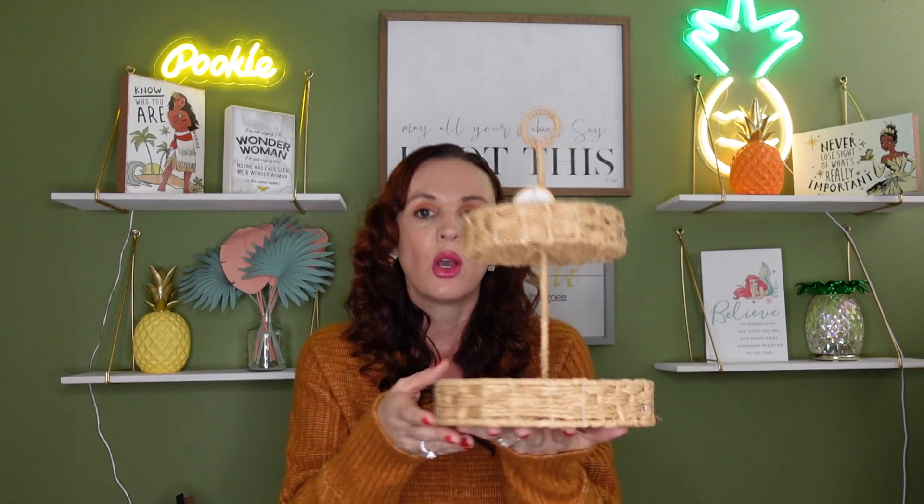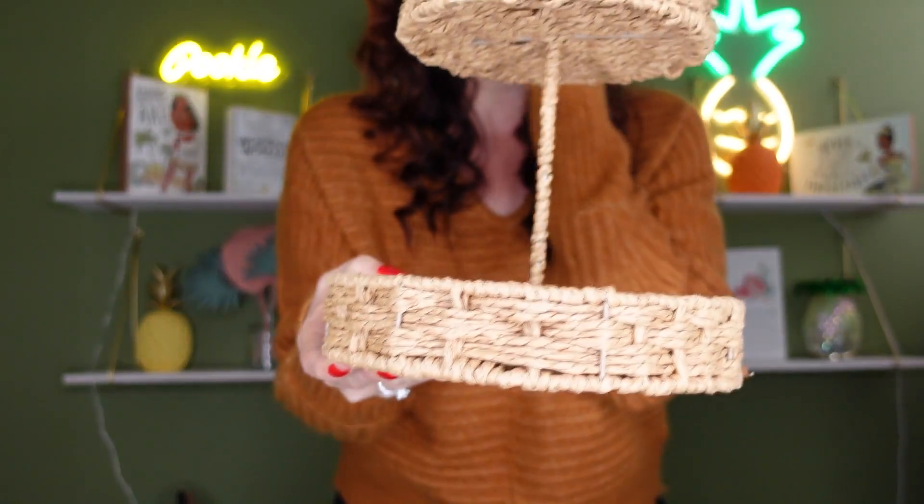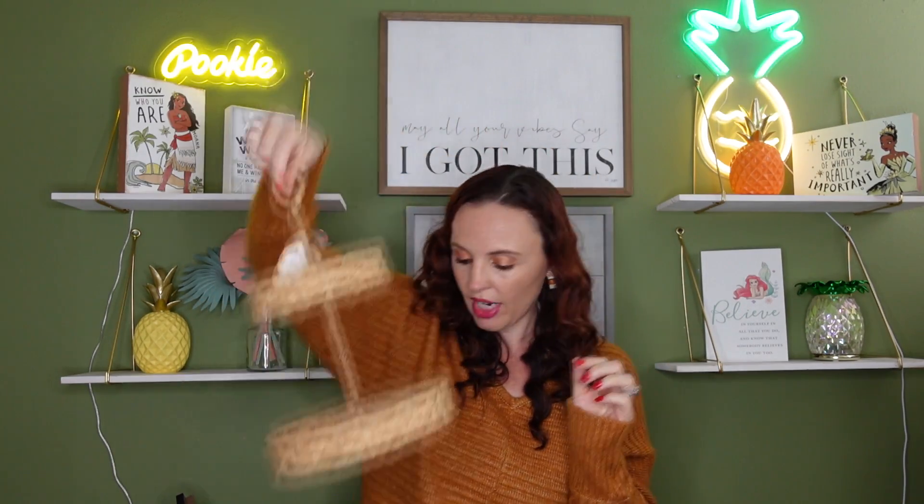Every time Target comes out with new trays I'm addicted! Hi, my name's Lisa and I'm addicted to trays. I love the wicker on this tray — it's five dollars and you can do so many things with it. I was thinking K-cups, or maybe Nespresso pods. There are just so many uses for these.